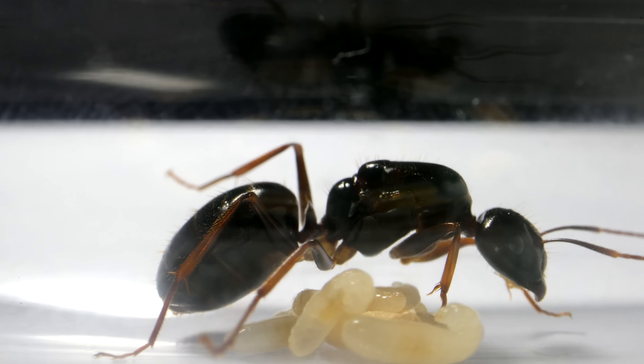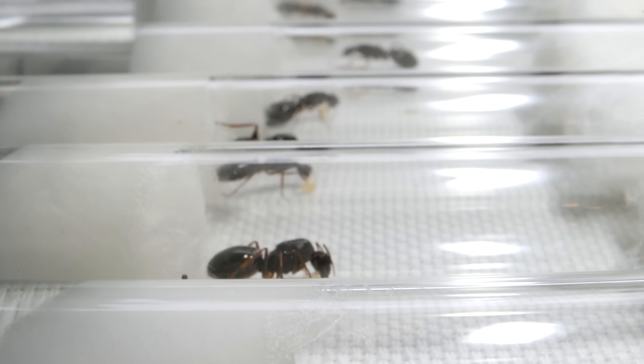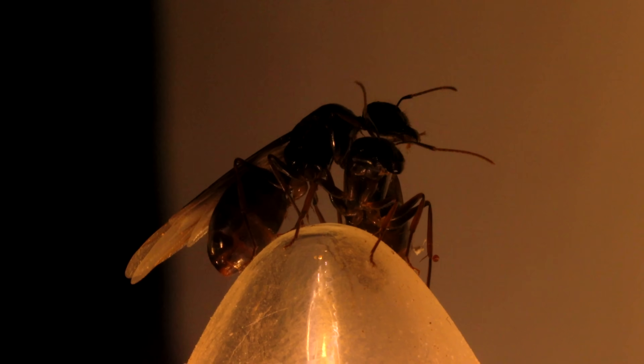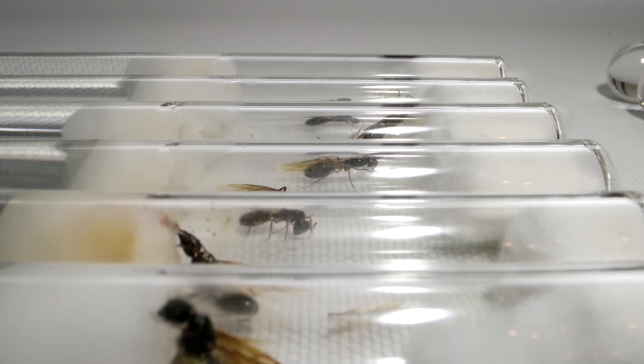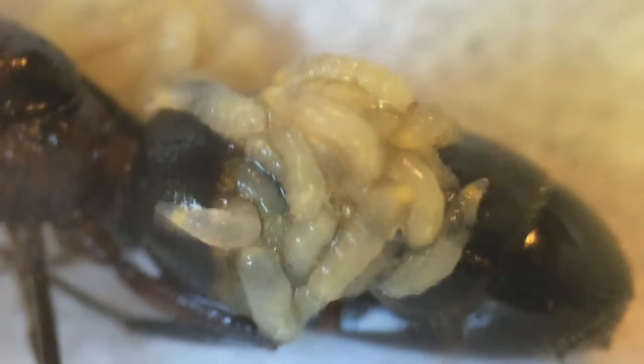I captured the most incredible footage ever! Behold the 8 queen ants we've been following for over a month, since we first caught them fresh from their mating nuptial flight. In the first week, we watched as some queens died by fungus, others from mites, and others from an explosion of gruesome parasitic maggots.